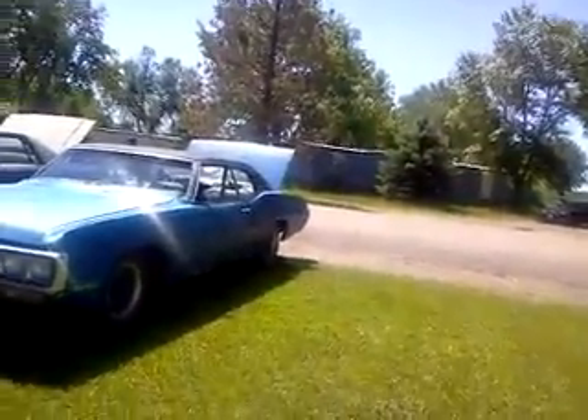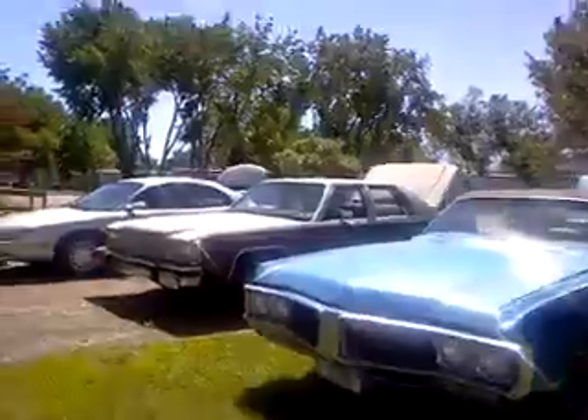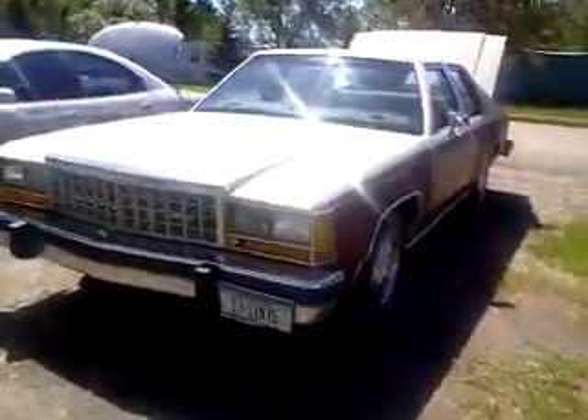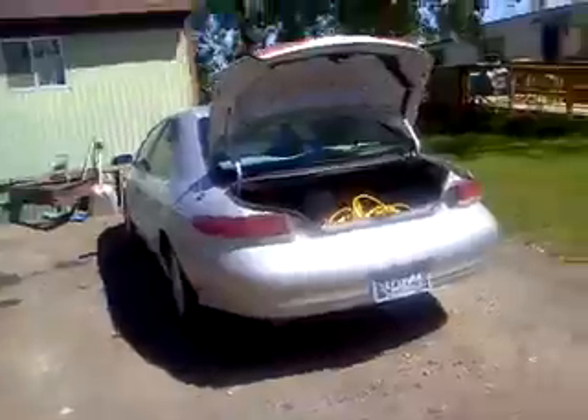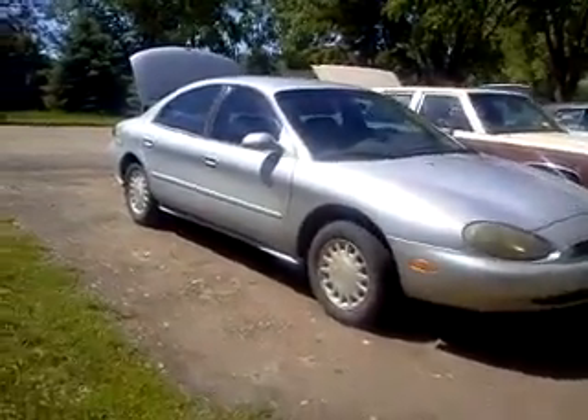We've done a lot of work on the Buick and it's turning out really good. Still got the Ford here — that's for sale if you want to buy that. Maria's Mercury is still running really good. We've put a complete new suspension on the Mercury and just been doing maintenance on it, keeping it running really well.